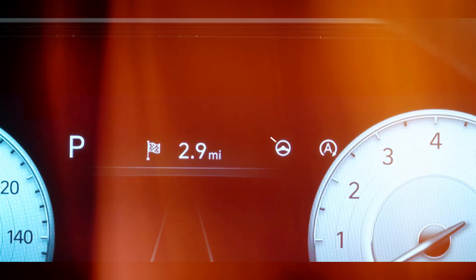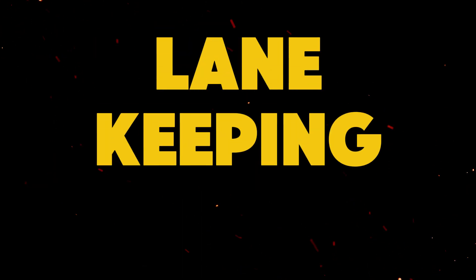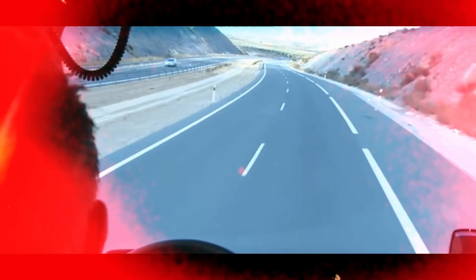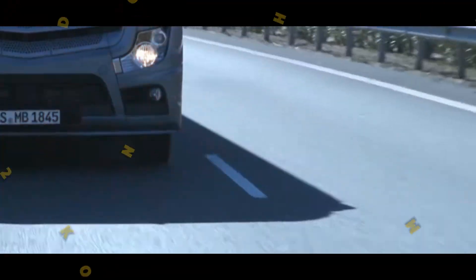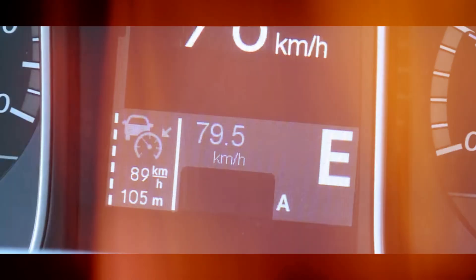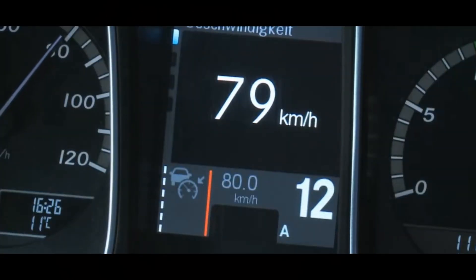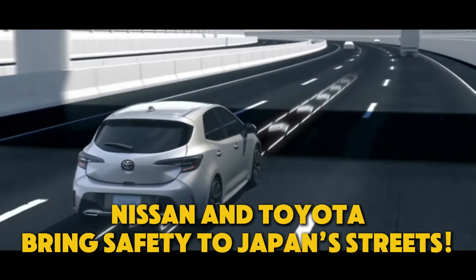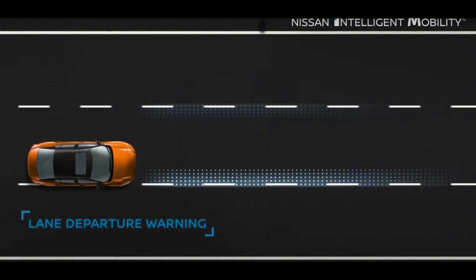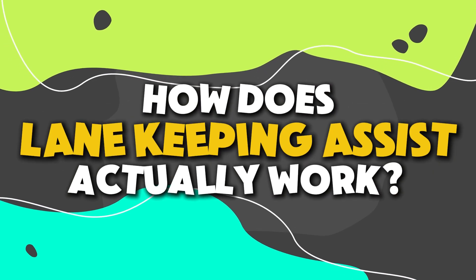Starting in 2022, lane keeping assist officially became compulsory for new cars. A quick throwback on lane keeping technologies: believe it or not, this all started back in 2000 with Mercedes trucks in Europe. They wanted to keep truckers from drifting, so they gave them a little nudge with sound and vibration. Then in the early 2000s, Nissan and Toyota brought it to passenger cars in Japan. Now nearly every car maker — Honda, Ford, Mercedes — has this tech.